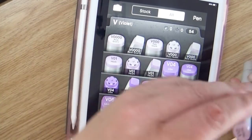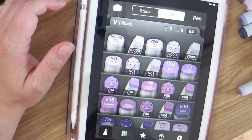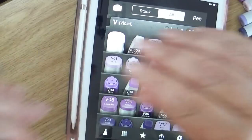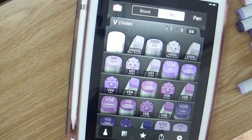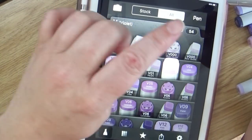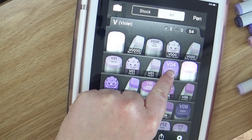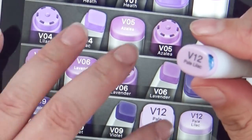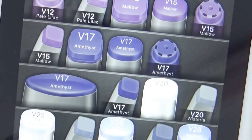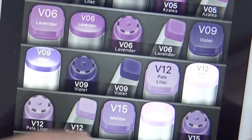Feature number two that I really like is the stock list. This is where you can go and catalog what stock you currently have — whether it's Sketch, Classics, Ciao, or Refills, you can categorize all of that in there, which is really nice. I haven't updated my app for a while. I got a new phone, so I just went ahead and re-downloaded it. Now let's go ahead and put in all of the colors that I have, including refills and things like that. I'm going to speed through this because it takes a while.